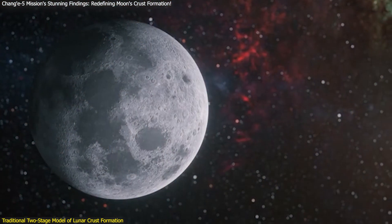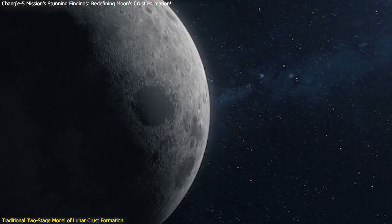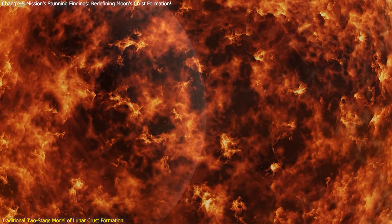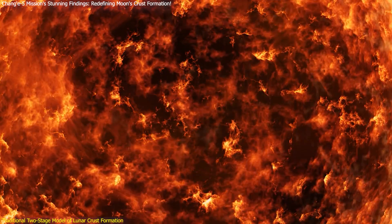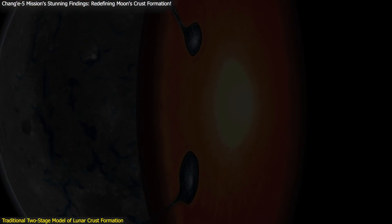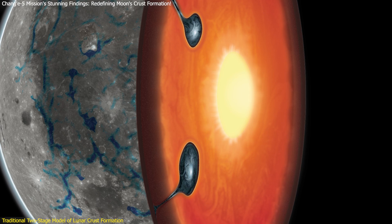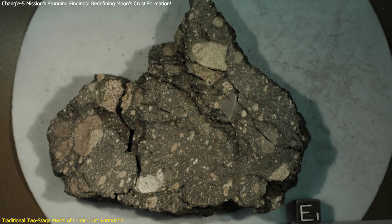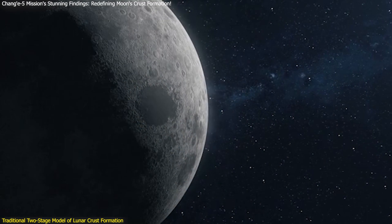For decades, the classical magma ocean model has been the cornerstone of our understanding of the Moon's crust formation. According to this model, the Moon's crust developed in two distinct stages. The first stage involved the cooling of a global magma ocean, leading to the flotation and aggregation of plagioclase minerals, which formed the primitive lunar crust. The second stage was characterized by the overturn and melting of the mantle, resulting in the formation of magnesium-suite rocks and the reformation of the crust.